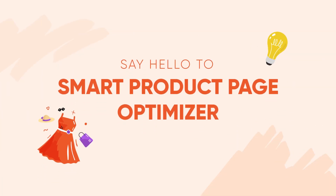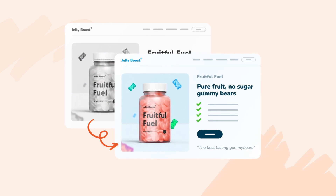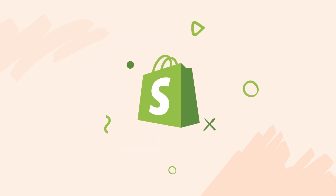Say hello to OptiMonk's Smart Product Page Optimizer, an AI-powered conversion rate optimization tool developed specifically for Shopify stores.